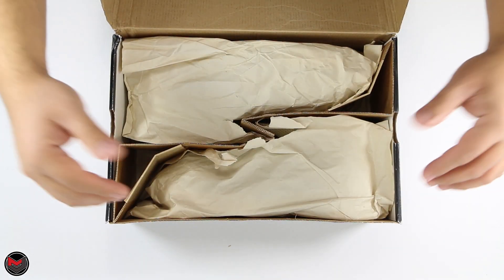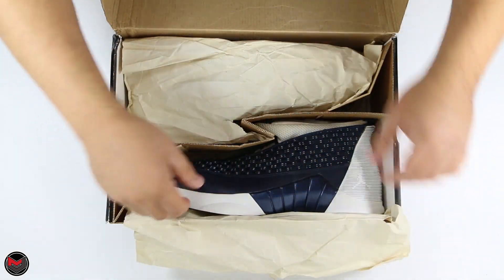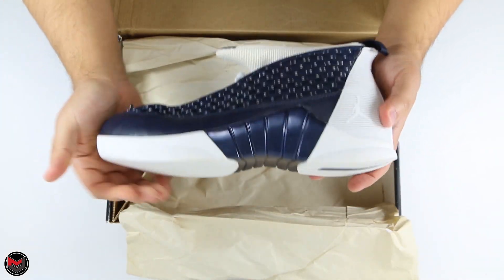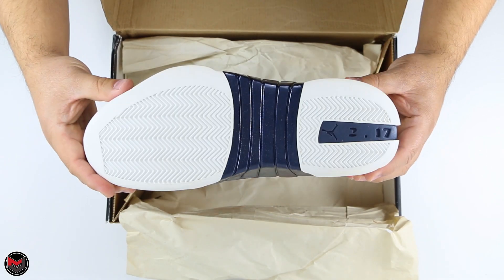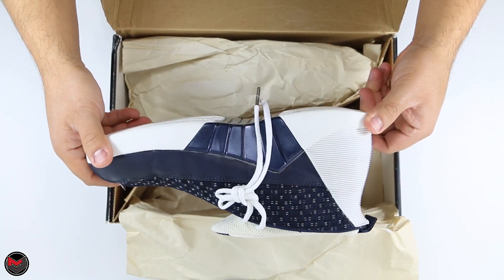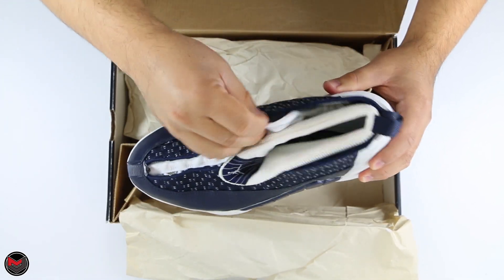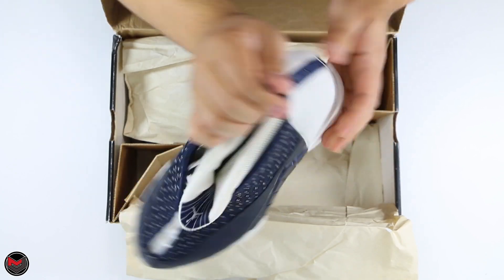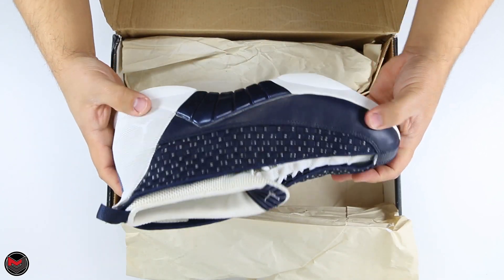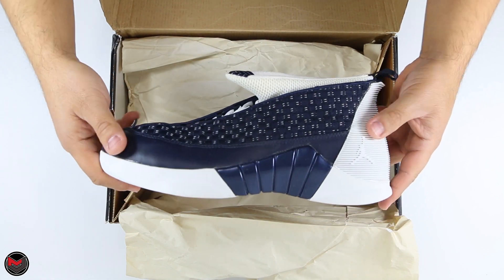These were found on eBay dead stock — $99 shipped. D, thank you so much for the opportunity to purchase. I know they've been sitting for quite some time, and as a collector, I am looking for things like this.